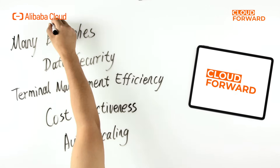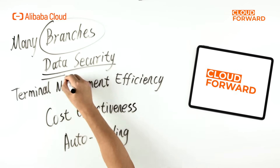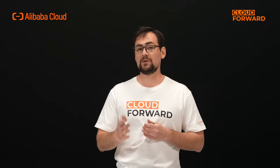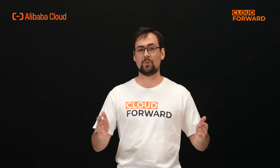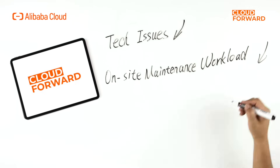Businesses with many branches demand a flexible and convenient solution with emphasis on data security and terminal management efficiency, while cost-effectiveness and auto-scaling also play a big part. While ensuring effective protection of core data assets, Wyn Workspace supports network redirection, simplifying local network access. In branch stores, it is recommended to use Wyn Workspace cloud computers with Wyn's proprietary hardware terminal, such as the AS05, for fewer tech issues and lower on-site maintenance workload.